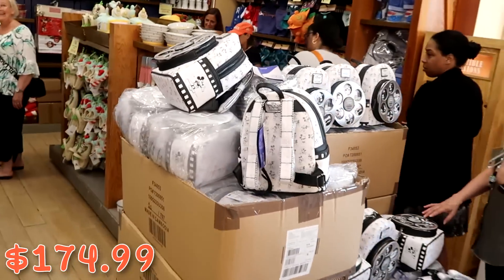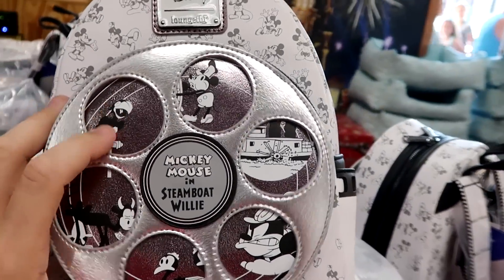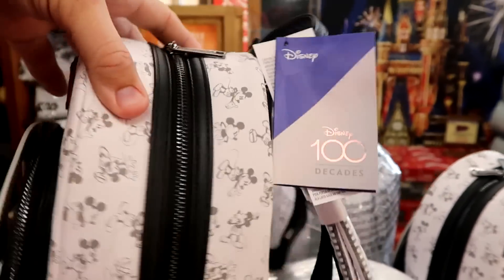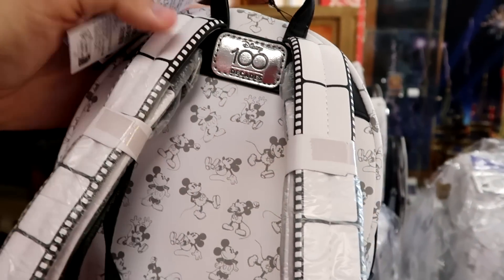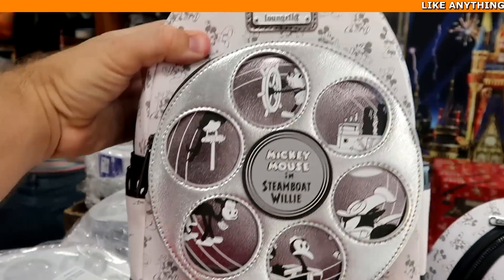Up front they have a ton of Steamboat Willie Disney Park Loungefly bags — like a film reel with all the characters in black and white. Mickey is all over the place. It says Disney 100 Decades. These are only $40, which is such a good deal for that bag. Incredible.